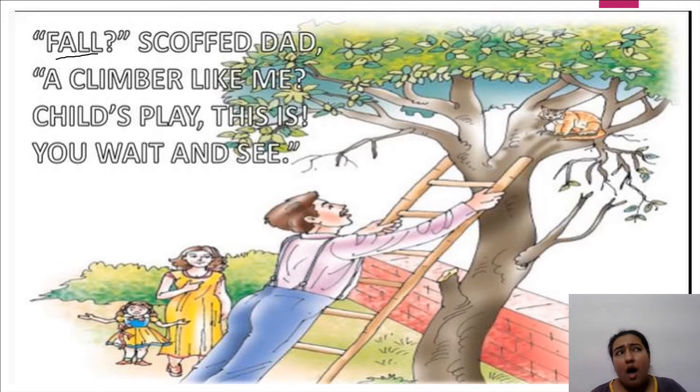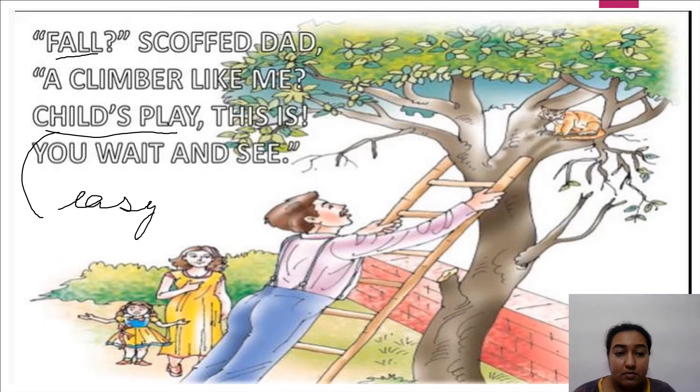Dad scoffed: 'Fall? A climber like me? Child's play this is, and you wait and see.' He is boasting — 'fall' is not even possible for him. Child's play means a very easy task. He says just wait and see, I'll go climb and come back.